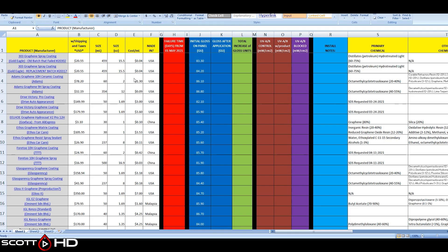This is the spreadsheet I've put together — the link to this will be in the video description. It's a Google Docs file. The product shows everything that's there; you can click on it and it's a hyperlink to where you can purchase the product — all the information: the size, cost per milliliter, where it's made, the failure time in days from the first day of May 2021, initial gloss, gloss after application, total increase or decrease, UV blocked by each product, and installation notes. Let's dive right in.